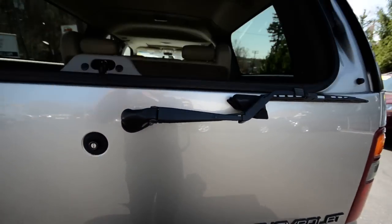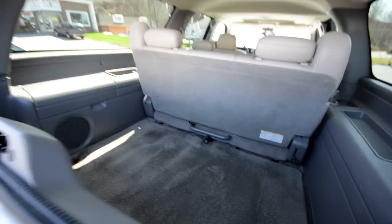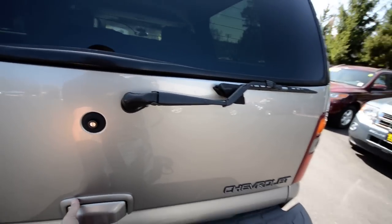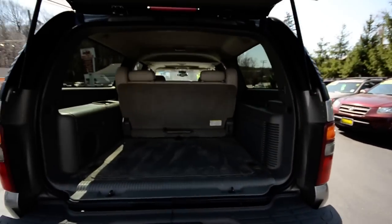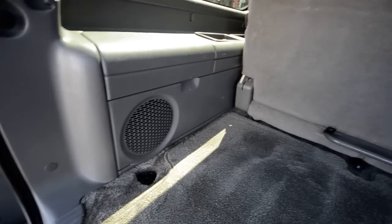I'm sure it's had its fair share of stories. You can see there's a third row and you still have plenty of room here. The Suburban of course can date all the way back years and years ago — way beyond the 1950s.